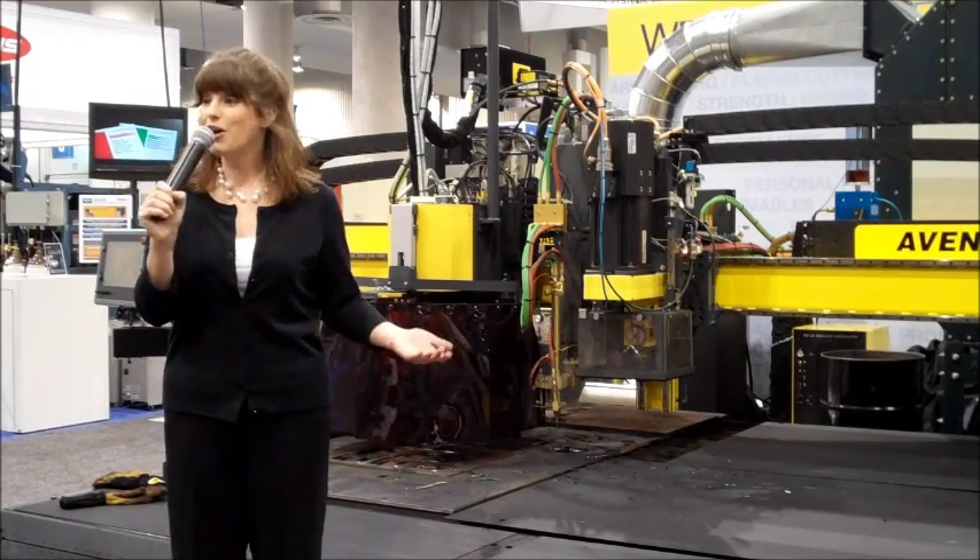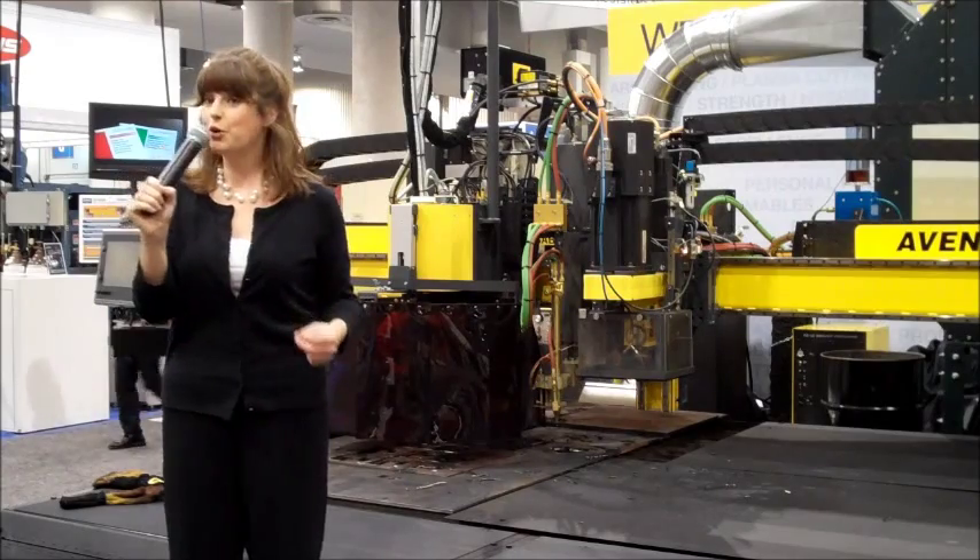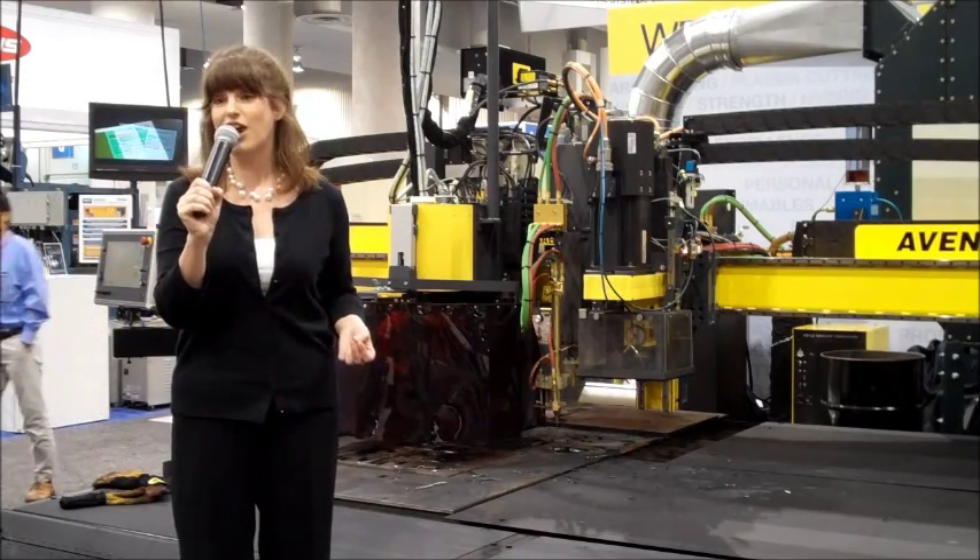And on top of all of that, the Avenger X is equipped with the latest plasma bevel cutting system.